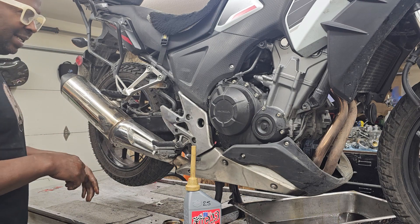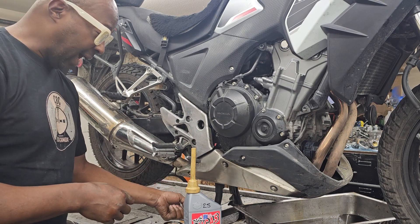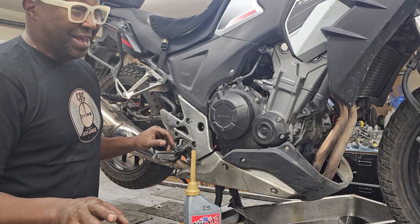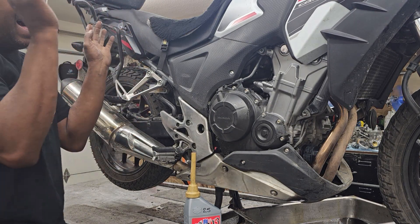He just spun the rear wheel — just like this — and when he did that, a mouse fell out and hit the deck of his work bay. He lost it. His voice went super high, he fell backwards: 'Oh my god, it's a mouse!'